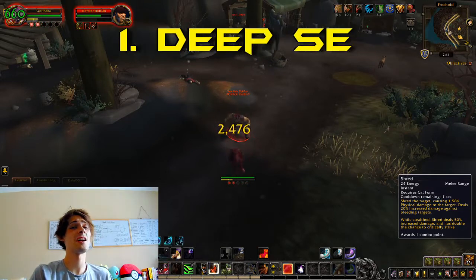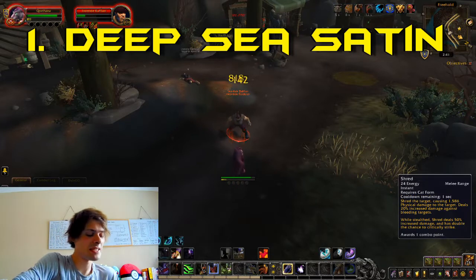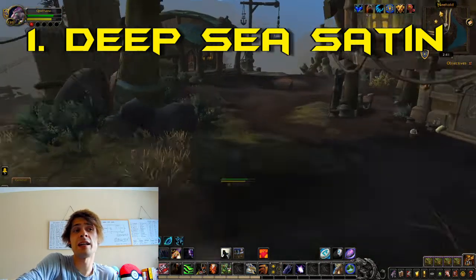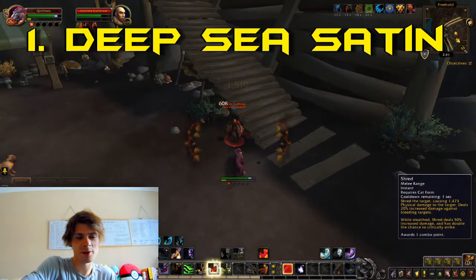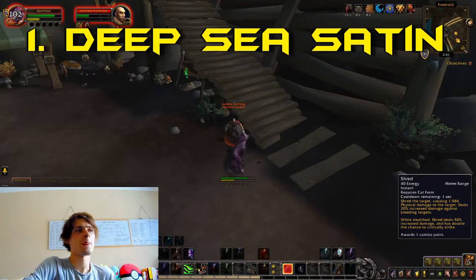The first farm I did was the Deep Sea Satin, and that's what Monday's video was. The Deep Sea Satin was a relatively good farm and I managed to farm up a decent amount of Tide Spray Linen and Deep Sea Satin. I've been going in and out of doing that, doing a little bit of farming and then doing some actual gearing up.